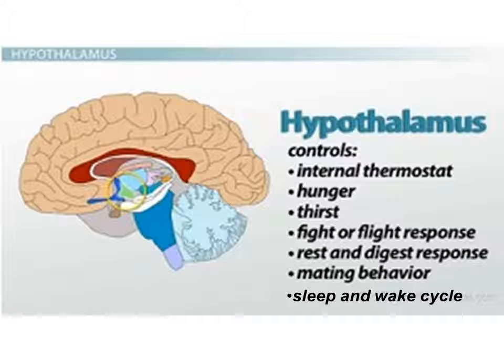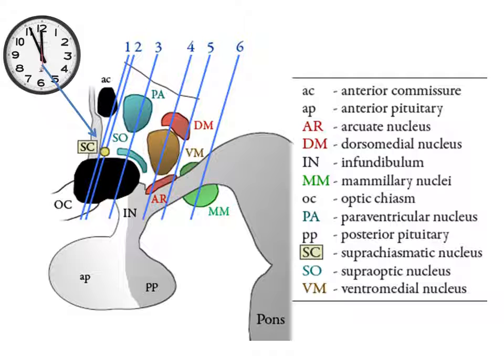The master clock controlling these circadian rhythms consists of a group of nerve cells called the suprachiasmatic nucleus — or just SCN. The SCN contains 20,000 nerve cells and is located in the hypothalamus, just above where the optic nerves from the eyes cross. It's a tiny organ about the size of a raisin that controls a remarkable number of functions. The hypothalamus controls the internal thermostat, hunger, thirst, fight-or-flight response, rest-and-digest response, mating behavior, and the sleep-wake cycle — all regulated by the amount of blue light we experience during the day.